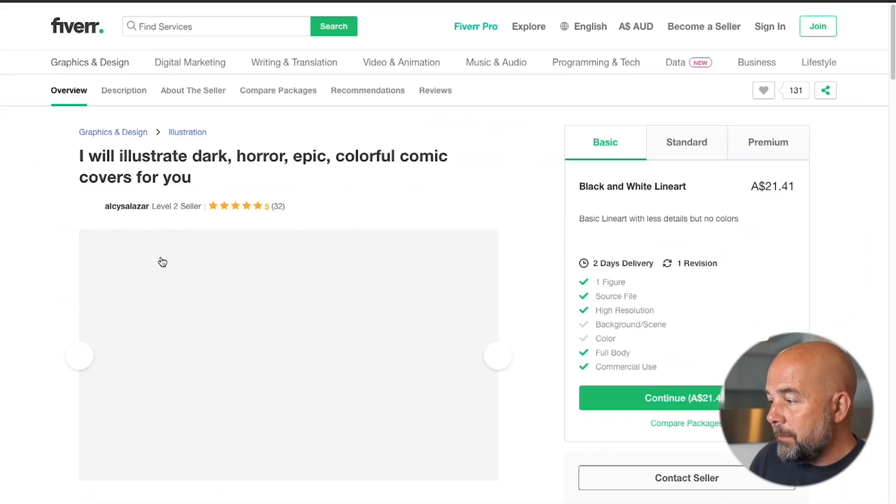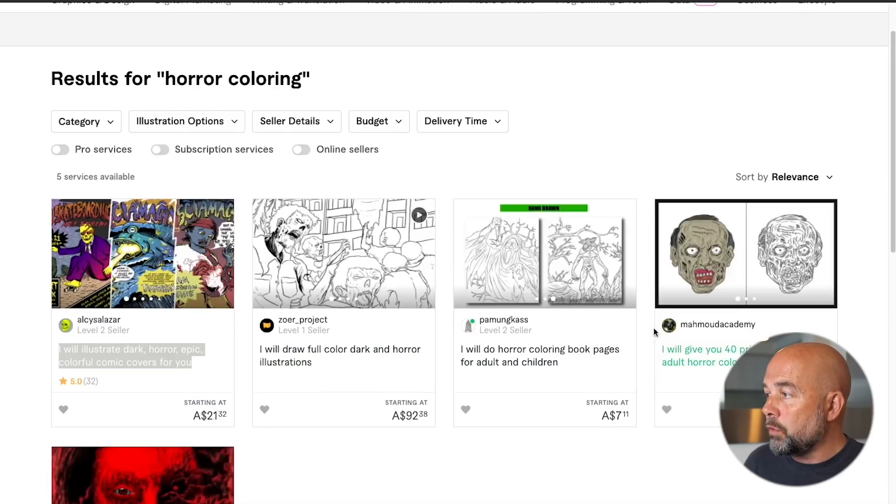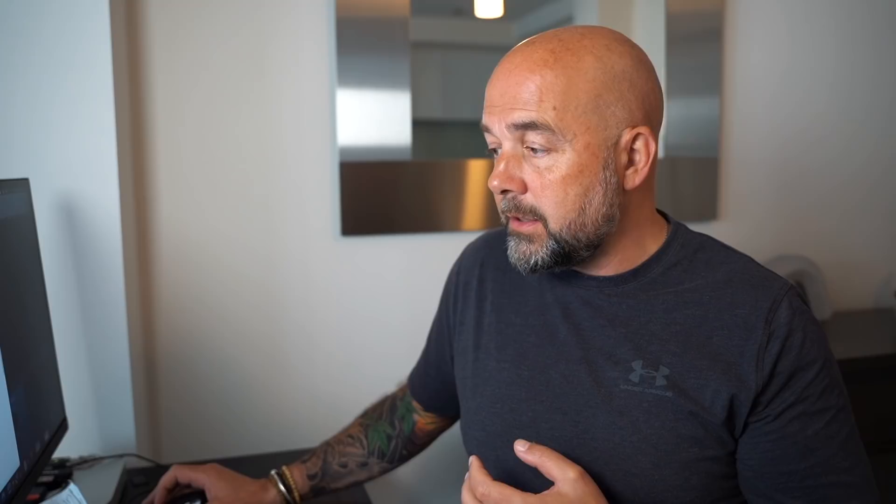One of the ways I look to get interiors is first of all going to somewhere like Fiverr and seeing if there are any illustrators that interest me. I put in 'horror coloring' and these options came up. This one looked very interesting, but it was quite expensive — looks like it's going to cost about 57 Australian dollars, so about $40 per page. But these look like comic book covers, and I thought, could you create horror comic book interiors in black and white for people to color in? I think that would be a particularly good idea. You've also got the option of Upwork — I just put in 'coloring book artist' and there are all these options here, though you will have to invest money.